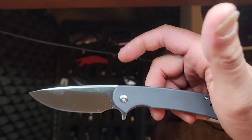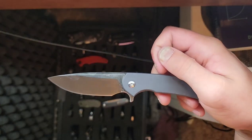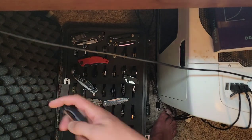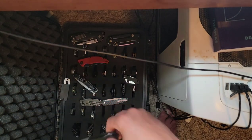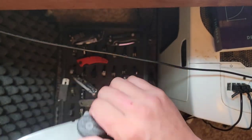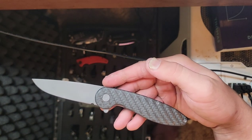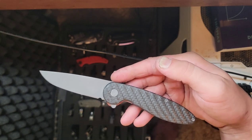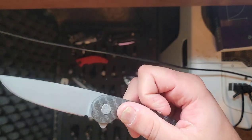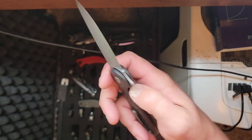Here is my Ferrum Forge Crux — review knife, this thing is awesome. This is kind of like the best version of a Civivi Backlash, in my opinion. Here is my American Blade Works Model 5, or Version 5. I know they just came out with Version 6, apparently fixing some stuff. I know nothing about ABW, so it's sat for a while — I just haven't had a chance to really dig into it.